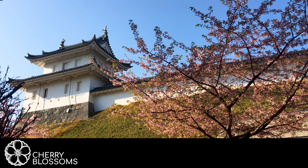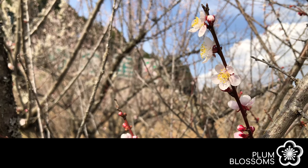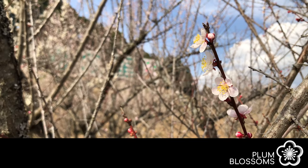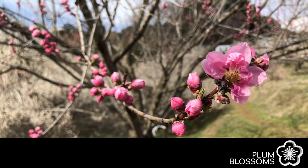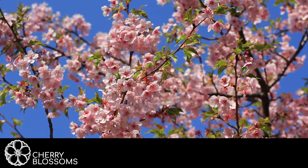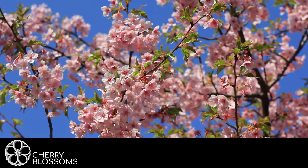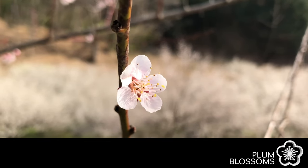At first glance it's very easy to mistake plum blossoms for cherry blossoms, but when looking at the details these two trees are very different. The confusion first starts with the colors of the petals. Plum blossoms have colors ranging from dark red petals to white petals. Cherry blossom petals fall into that color spectrum with colors ranging from dark pink to white. Since both flowers are roughly the same size it's easy to see how they can be mistaken for one another.